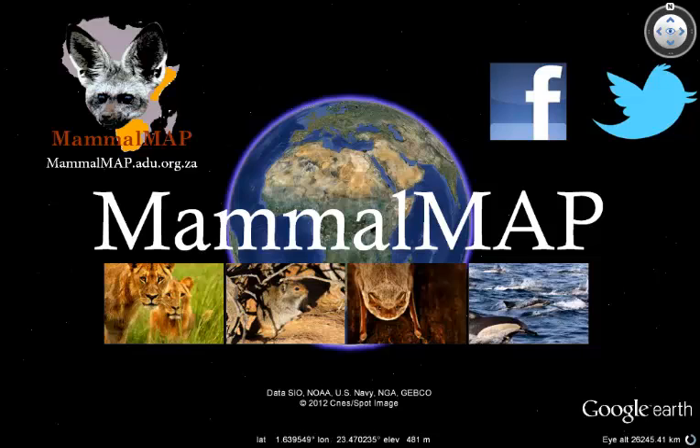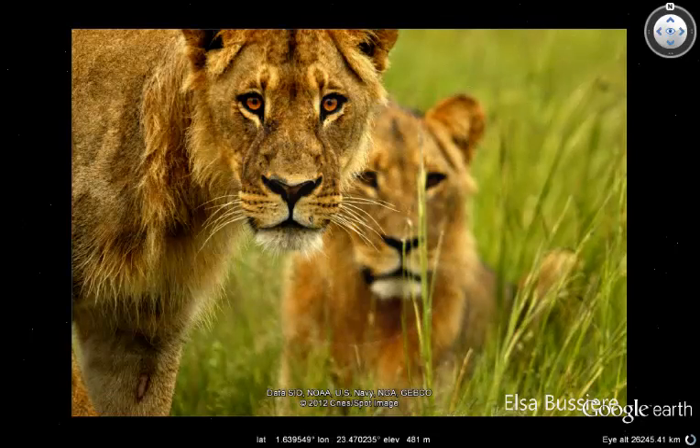To find out more about MammalMap, go to our project website, join our Facebook group, or follow us on Twitter. Get involved and invite your friends and family to do the same. It's easy, it's fun, and it's important. So please help us to look out for and look after Africa's animals.